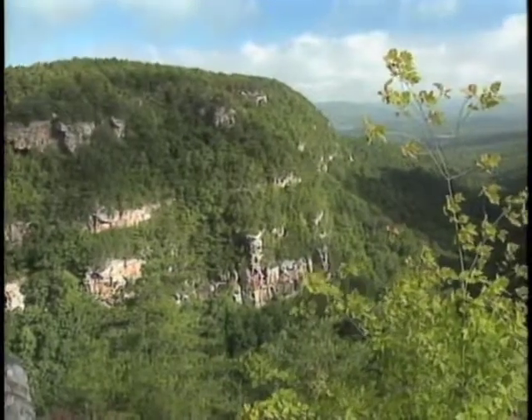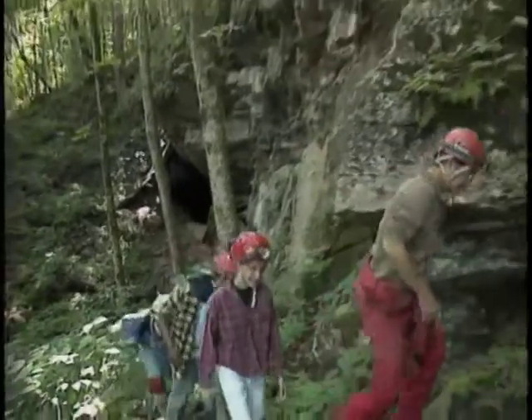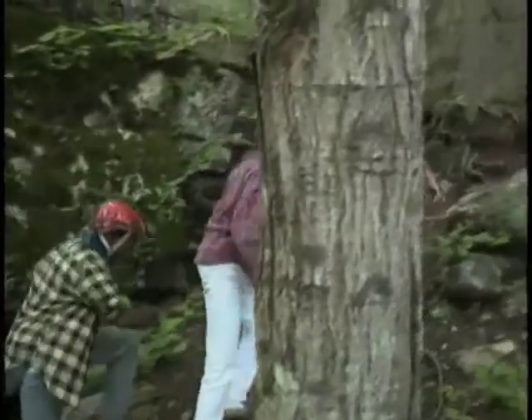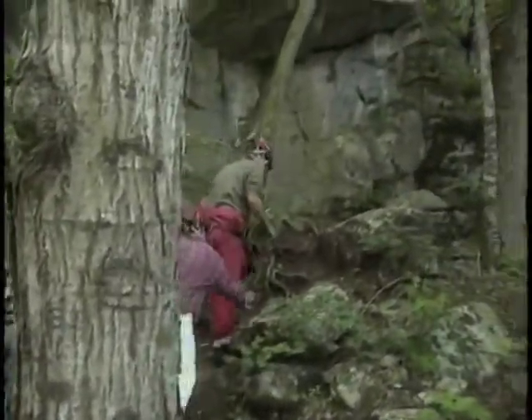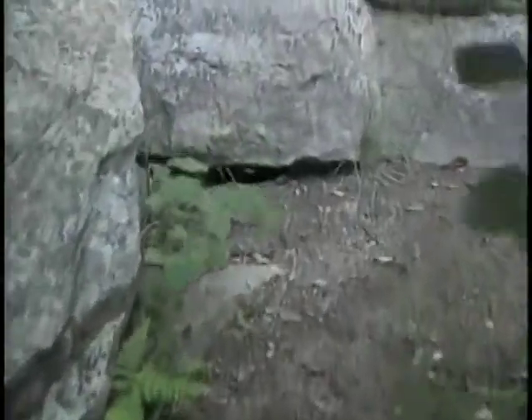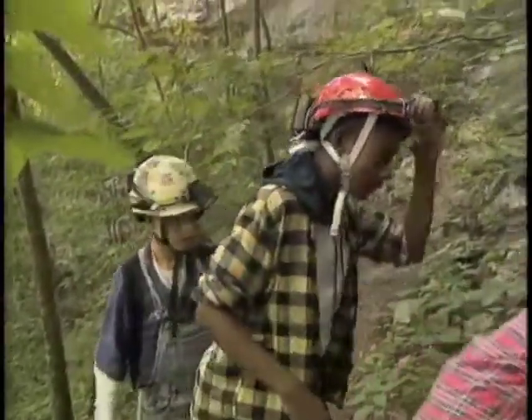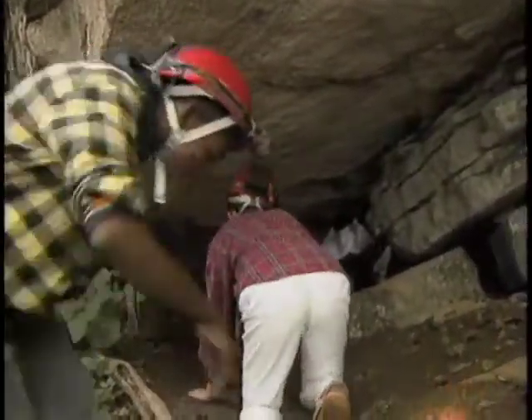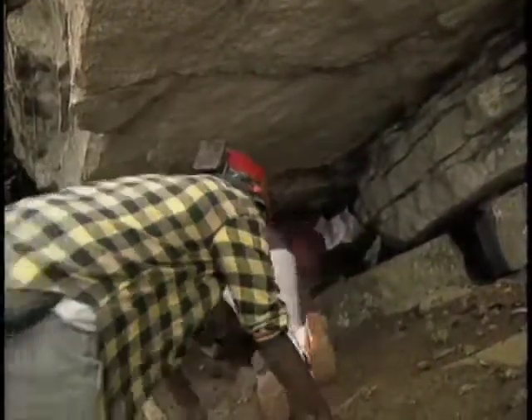Lots of folks look at mountains from the outside, but we're going to see it from the inside. There are about 350 caves in northwest Georgia, which makes these mountains full of holes — think of them as enormous hunks of Swiss cheese. Cave exploring is serious business. Allen is an experienced caver and he makes sure everyone is wearing the right gear, including a helmet equipped with a battery-powered light.